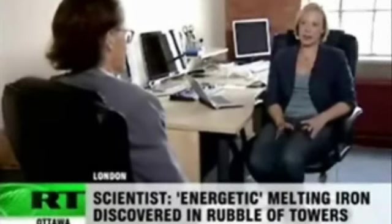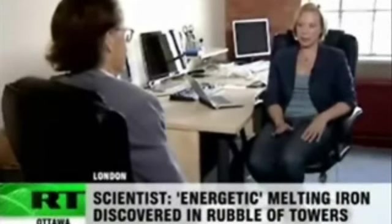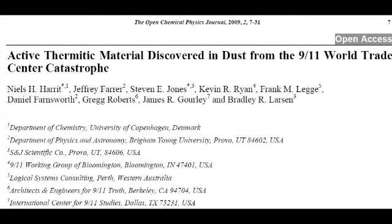And here is Niels Harrit, another of the co-authors, talking about the same issue. When asked what effect the nanothermite would have had on the collapse of the towers on September 11th, he responded: 'Within the group of authors behind this paper, which we published in April, there are diverging opinions about what this nanothermite was used for. And in my opinion, we should not speculate on a scenario for the demolition.' For these reasons, and the reasons outlined in this video, I do not intend to deal with the contents of this paper unless there is a specific question about it that demands a response.